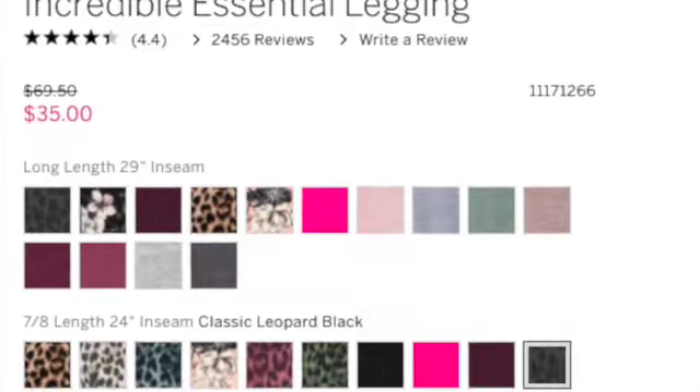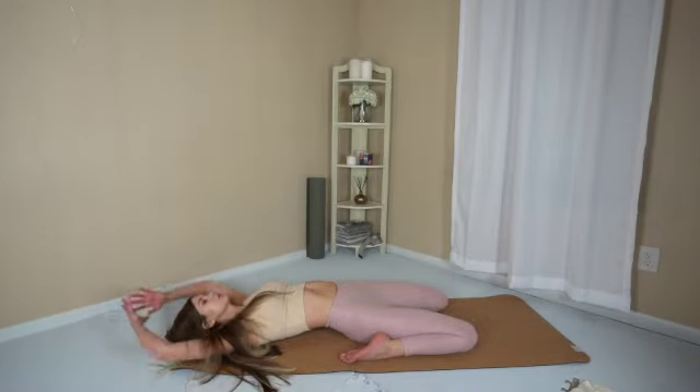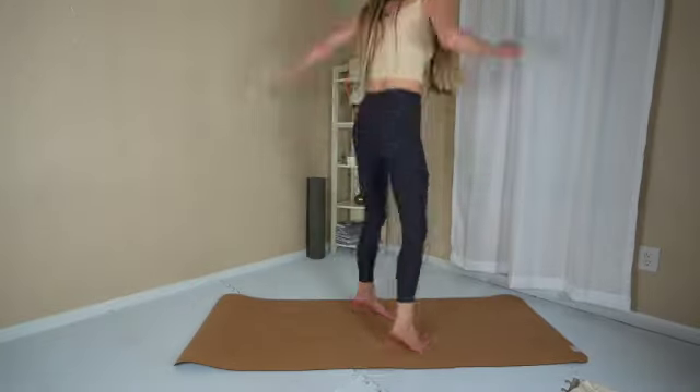The final great thing about these leggings is they come in many colors, tons of sizes, and three different lengths. You have the 7/8 ankle length, regular, and long — so you can find the best legging for you.